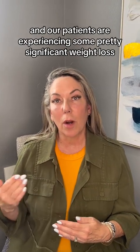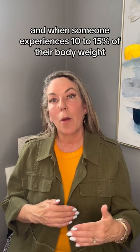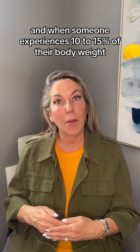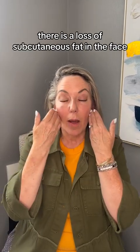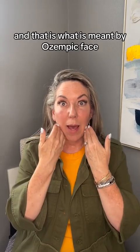Our patients are experiencing some pretty significant weight loss. When someone experiences 10–15% of their overall body weight in weight loss, inevitably there are some things that happen. There is a loss of subcutaneous fat in the face, and that is what is meant by Ozempic Face.